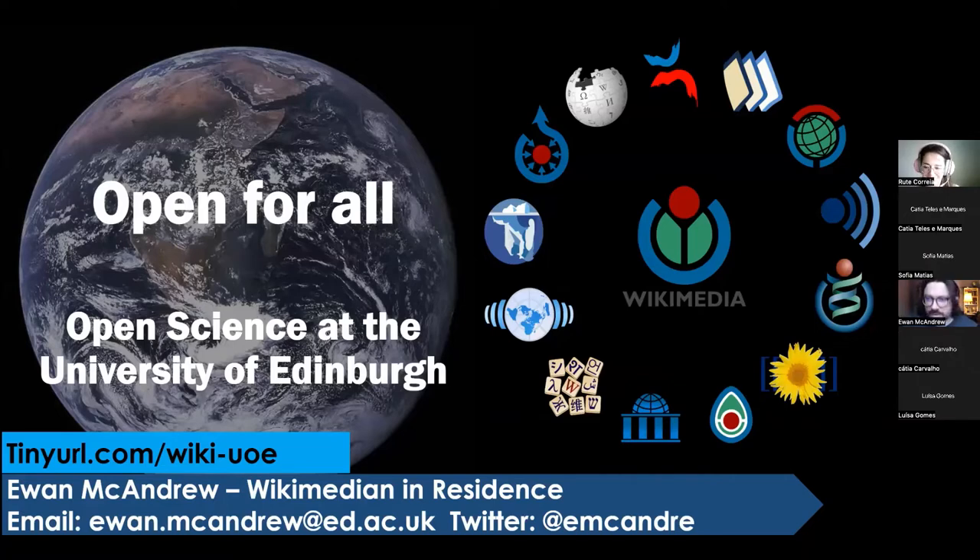Thanks everyone for coming along and for inviting me. What I've done is I've tried to condense all of the open science and open research work that I'm aware of at the university — which is a big university — into one presentation. So there's quite a lot, so do feel free to put questions in the chat, and if someone can keep me right when we're running out of time. There's my email address on screen. I'm on Twitter and we have a website created by students at tinyurl.com/wiki-uoe.